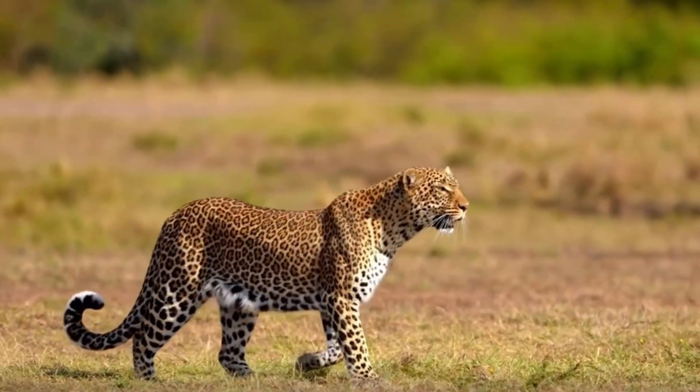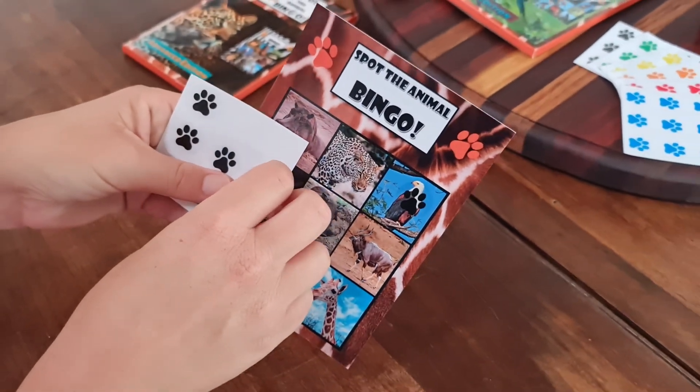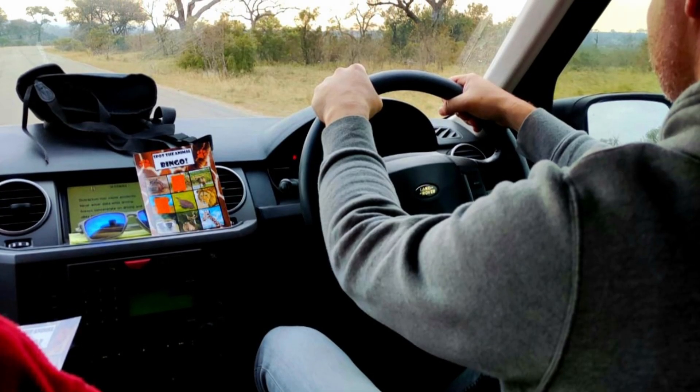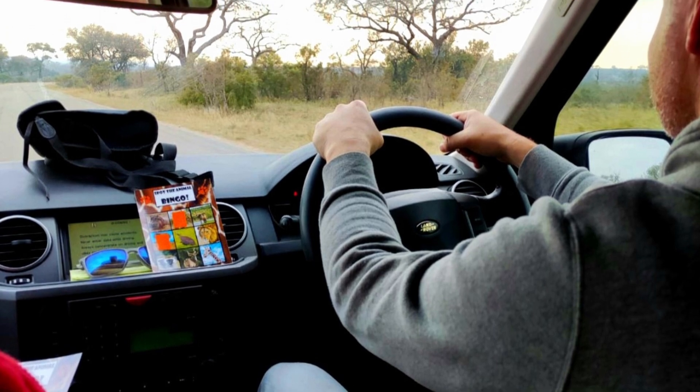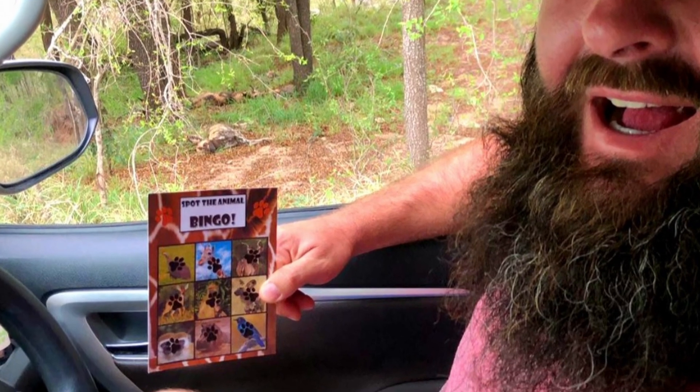The stickers are reusable, so you can enjoy playing Spot the Animal Bingo for your entire Kruger holiday. Keep the children as well as adults engaged and entertained, while creating long-lasting memories on your next safari holiday.